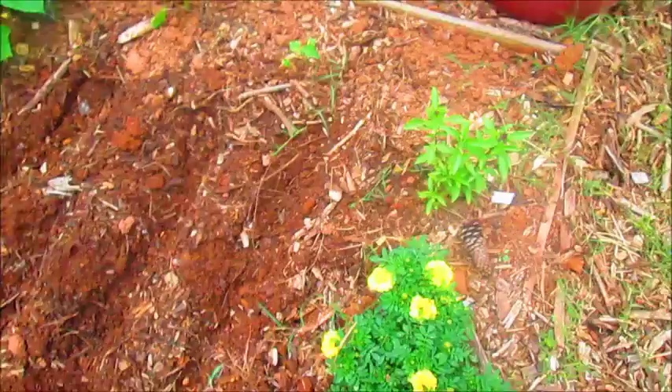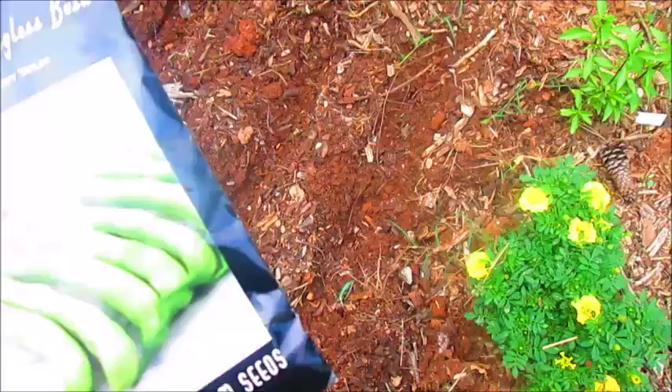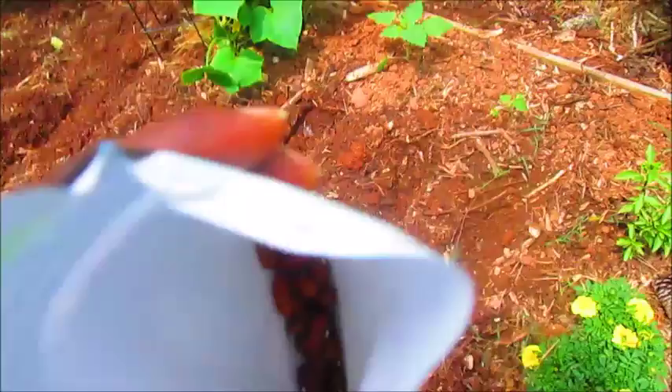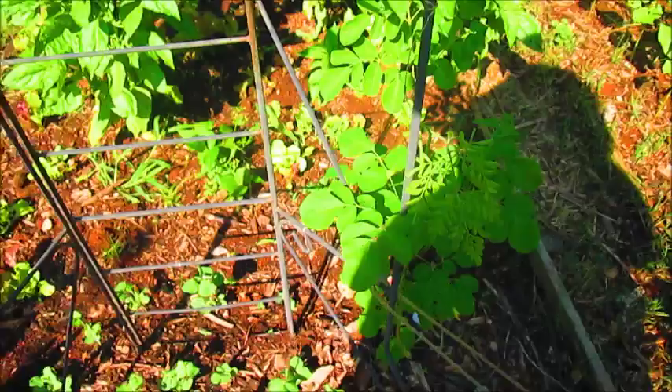Over here where I had my zucchini growing, I just planted these stringlish bush beans for the fall. These particular beans you can pick as regular beans, or you can wait until they dry — they become a deep chocolate bean. You can dry them out and cook them in a soup, like a bean soup, or you can just eat them as a green bean as long as you don't let the seeds get too large.